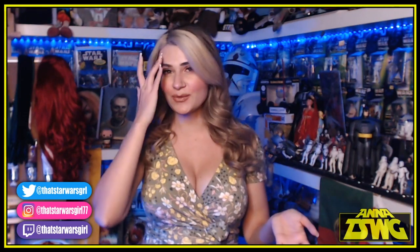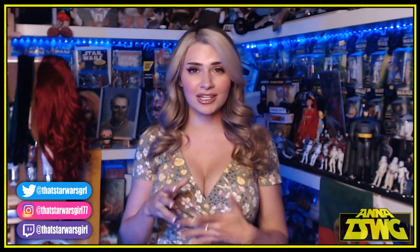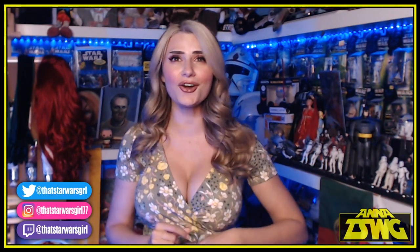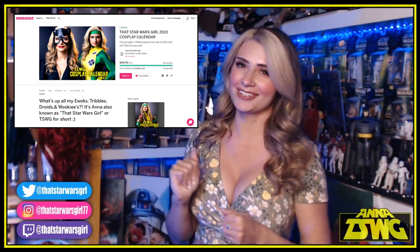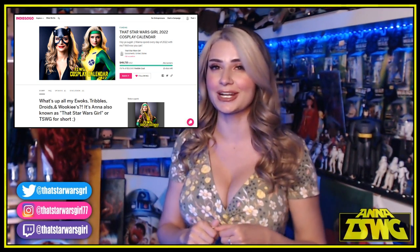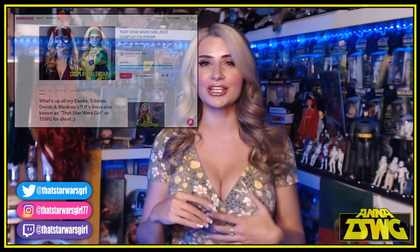So I did a whole transformation video where I got the whole costume, the whole getup, I did the makeup, I got my hair professionally done for it. And then I went on a couple of live streams and people were like, Anna, you should do a calendar on Indiegogo, and I was like, alright, I will. So the calendar is live now on Indiegogo — you guys can go check that out, the link is the very first one in the description of this video.